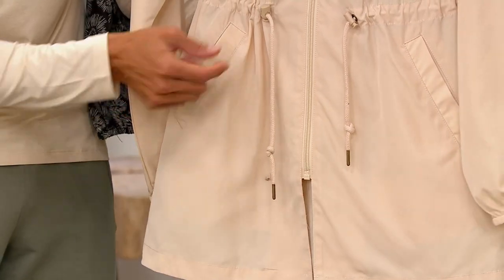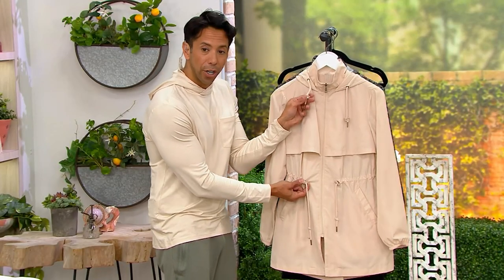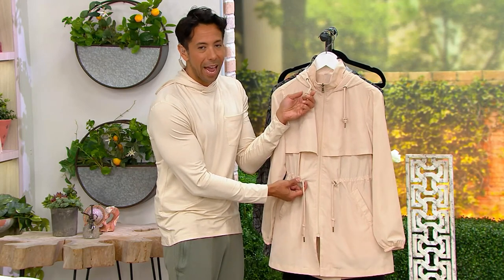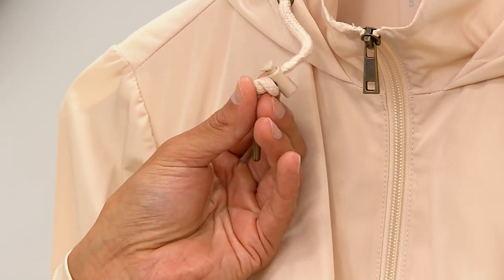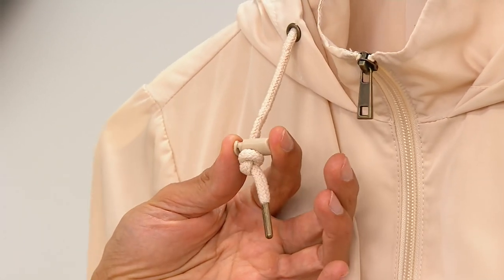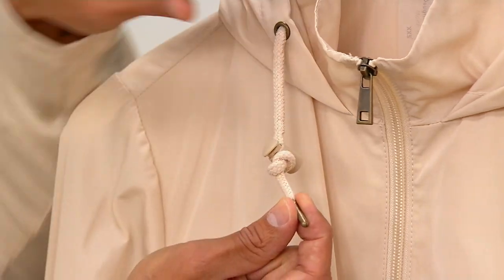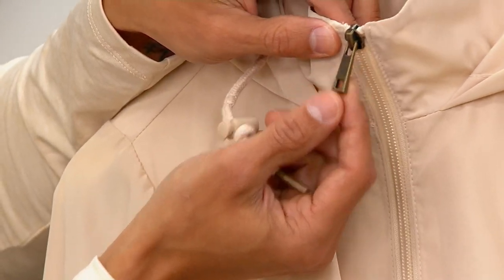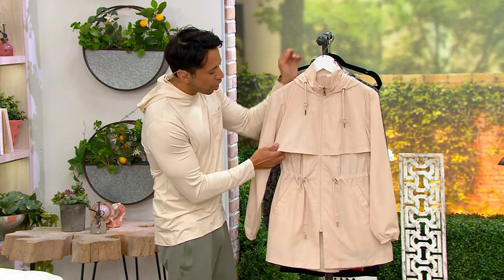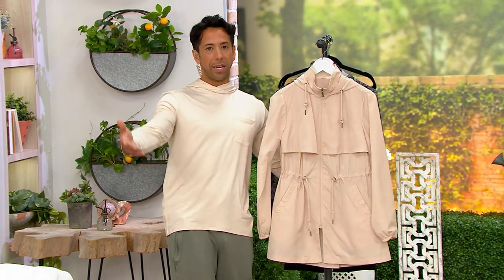All of the details — I love the stoppers not just around the cinching of the waist but also at the top for your hood. Those are absolute must-haves, because otherwise you might lose that cord somewhere up in that little eyelet. From the caps on the draw cords to that beautiful zipper hardware, everything is done so, so lovely.